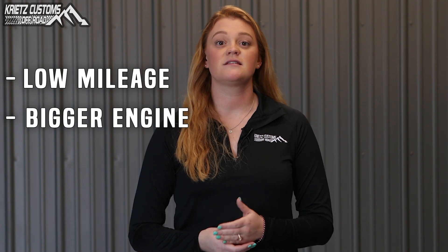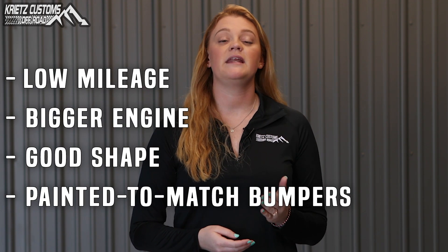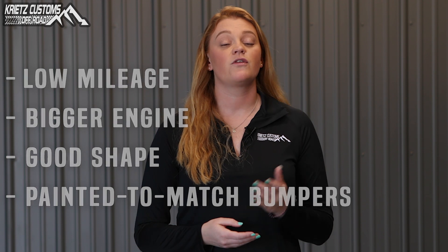We choose trucks that have the most potential — low mileage, bigger V8 engines, in good mechanical shape, as well as standard to match front and rear bumpers. Though some of the vehicles that we do lift do not have all those features, they still come out looking great.